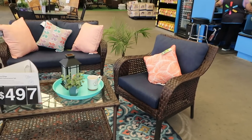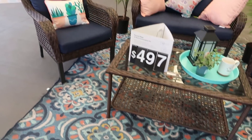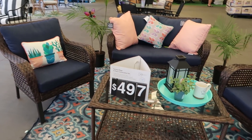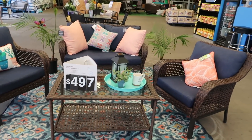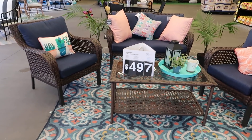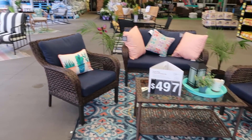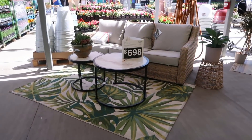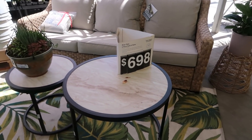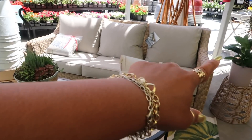Hey my pretties, welcome back! We're in the garden center at Walmart, just wanted to take a look at their patio furniture. That pillow is cute with the little succulents. This four-piece set is $4.97 — not too bad. I like the table, it has glass on the top. And then this one is $6.98, three pieces — so you get the two tables and that little sofa.